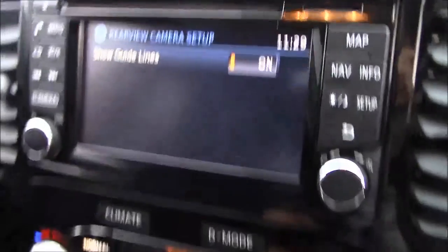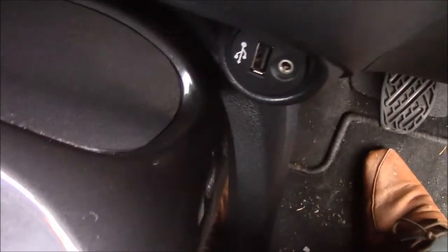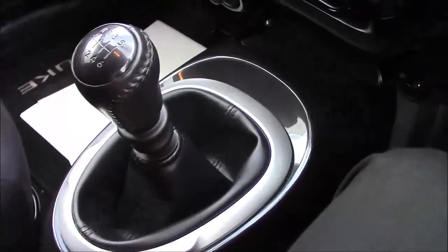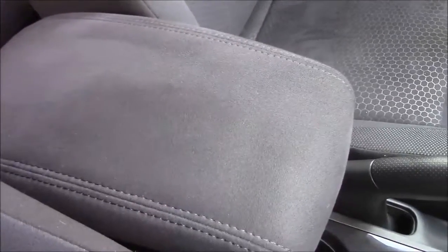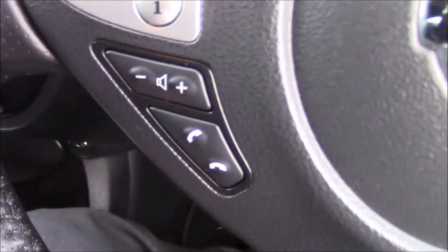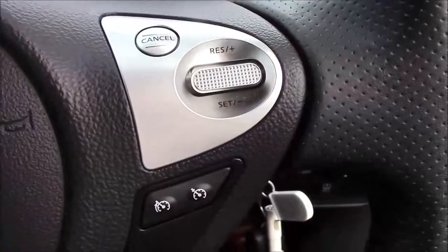Going down the centre console, you can see it does have dual zone climate control. You have a 12-volt socket, a USB port, and an aux port. Five-speed manual transmission with a leather gear knob, a manual handbrake, and a couple of cup holders. There is a textile cloth armrest in the centre and, if you lift it up, storage space underneath. The steering wheel is a leather multifunctional steering wheel. On the left-hand side you have your call controls and volume controls, and on the right-hand side you have your cruise control and speed limiter controls.